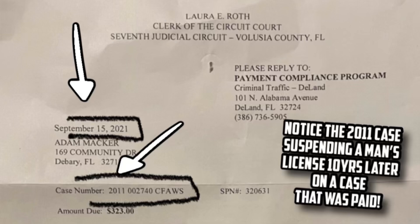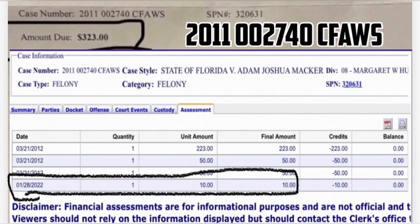Mail fraud committed by Purdue on September 15th, 2021 — case number ending in 4-0 — saying that $323 was owed on this case to avoid driver's license suspension. When the second payment was forced in order to have the driver's license reinstated after suspension, notice only $10 was applied to this case.